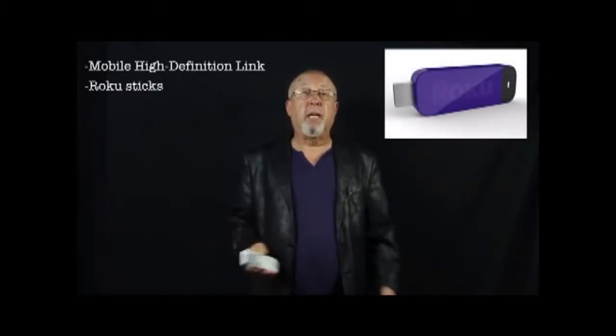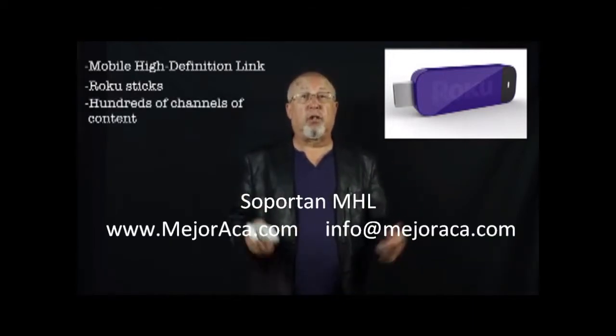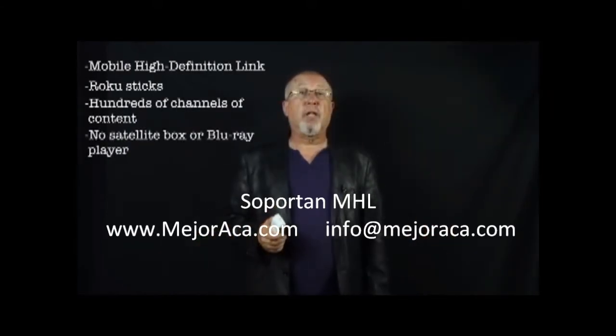The Home Cinema 2030 supports MHL — that's Mobile High-Definition Link — allowing you to plug in devices such as a small Roku stick, making the projector smart like many LCD TVs. That way you can enjoy content from hundreds of channels such as Netflix without a satellite box, without a Blu-ray player. First time we've seen a projector close up with these smarts, and they are very cool.